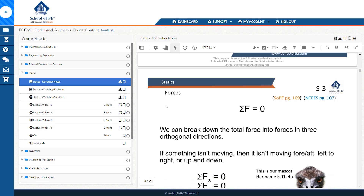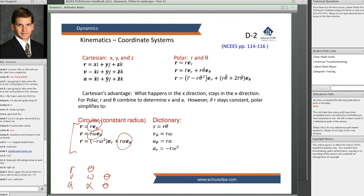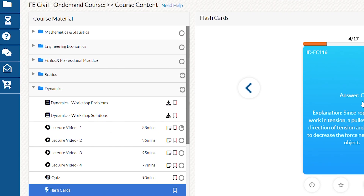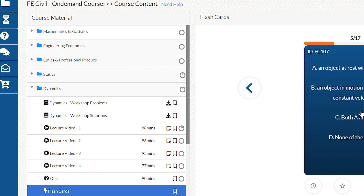A very close second to PPI to Pass in terms of ratings is School of PE. Their highlights are their course structure, self-paced video lectures, and a really good review guide. When you're looking at the structure of this course, everything is very intuitively laid out. From the dashboard, all of your instructional material and practice work is neatly bucketed into sections under a course materials tab based on topic — very tidy and easy to follow, which benefits learners that like to work through materials systematically.